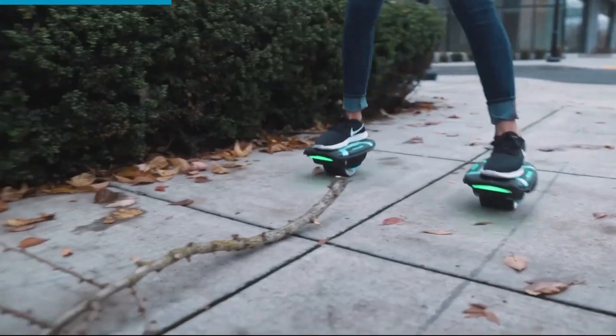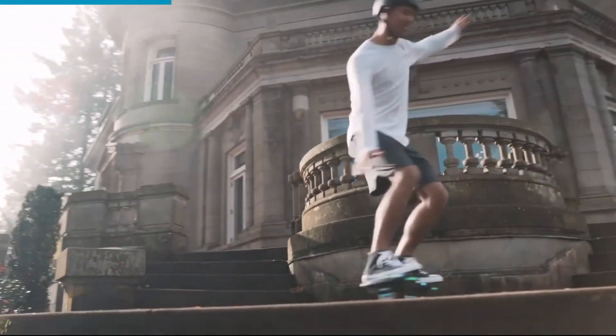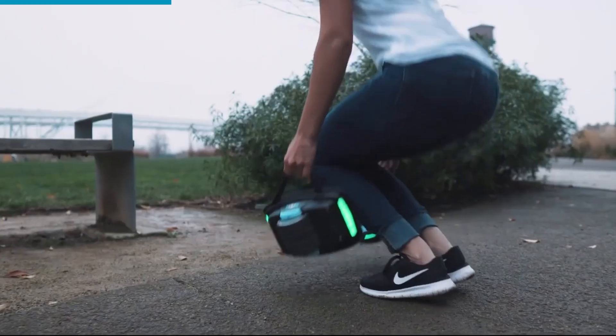Priced around $400, these futuristic hovershoes are a stylish, safe, and fun way for teens and adults to glide around the neighborhood or cruise through campus.